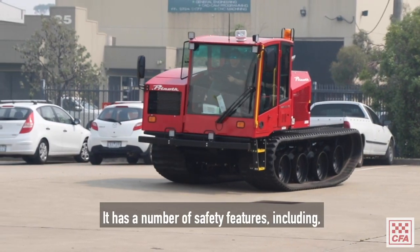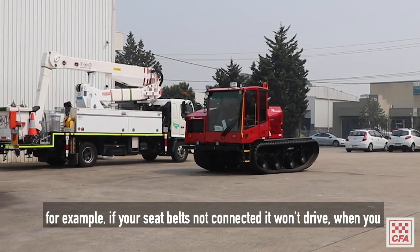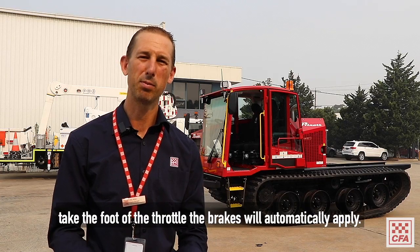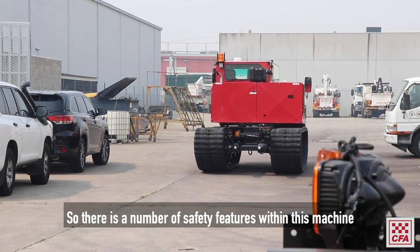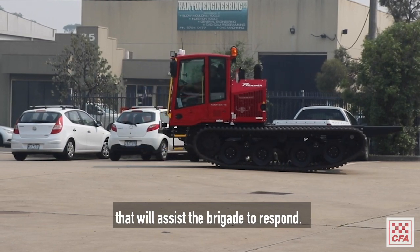It has a number of safety features — for example, if your seatbelt's not connected it won't drive. When you take the foot off the throttle the brakes will automatically apply, and the cabin structure has a roll-over protection rating. So there are a number of safety features within this machine that will assist the brigade to respond.